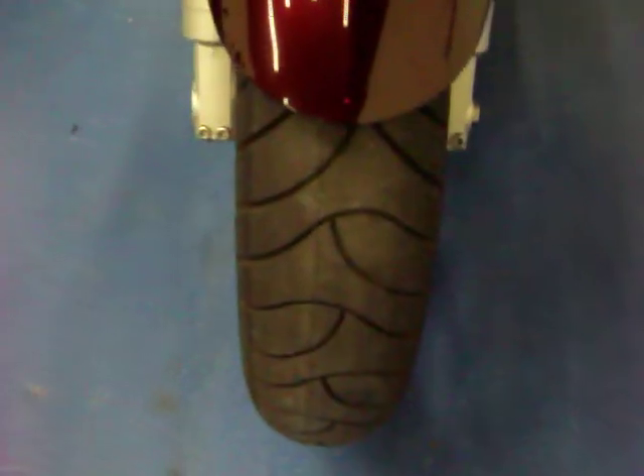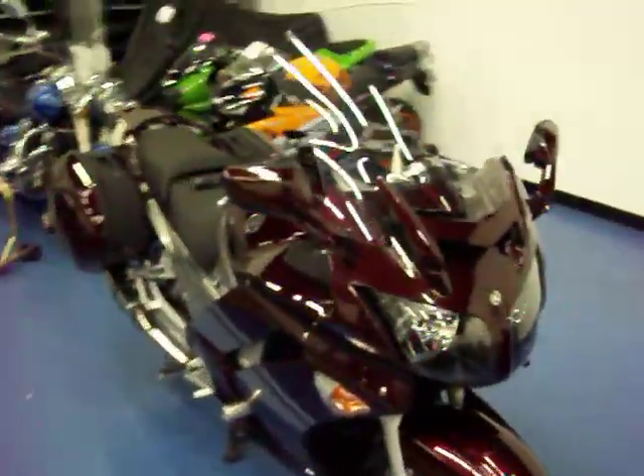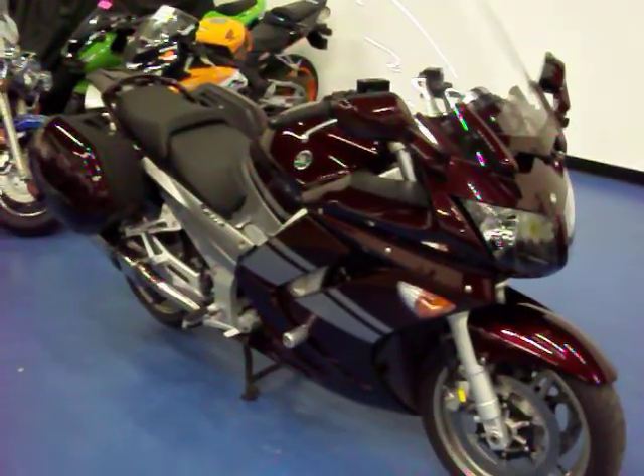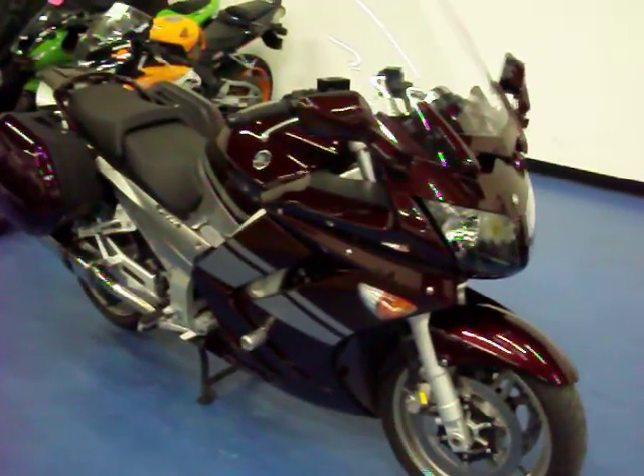Coming around to the front of the bike, again you can see it is in excellent condition. There are no major rock chips or marks of any kind on the front. The front fender is in good condition and the front tire has good tread life left. This was a one owner bike — you can see very well cared for and very clean. More pictures and information are available on this bike at simplysportbikes.com.